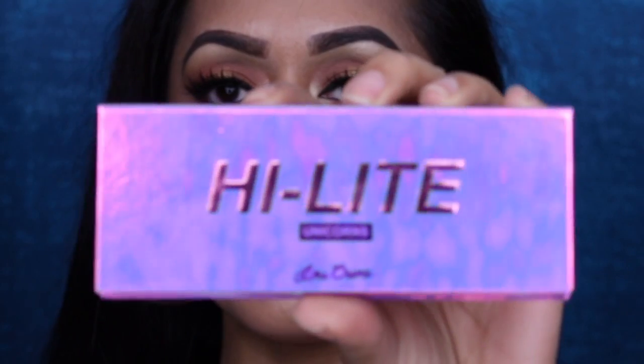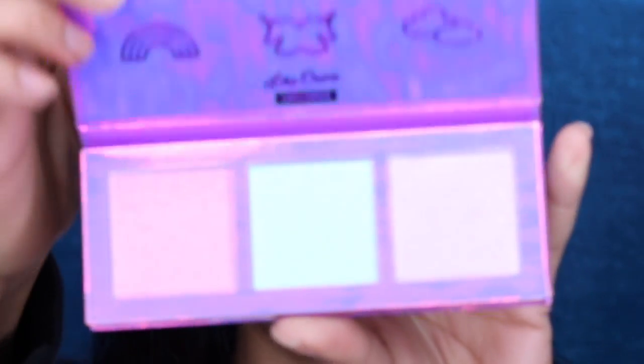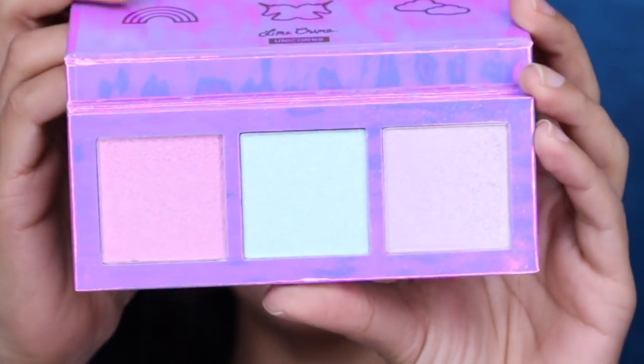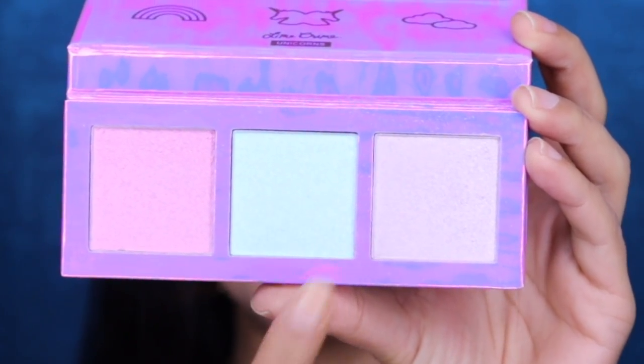Here's the packaging — obviously how the light hits it affects how you see it. When you open it up, the shades inside are called Happyland, Frolic, and Daydreaming. I assume they have something to do with unicorns; I don't know much about unicorns other than they look cute.